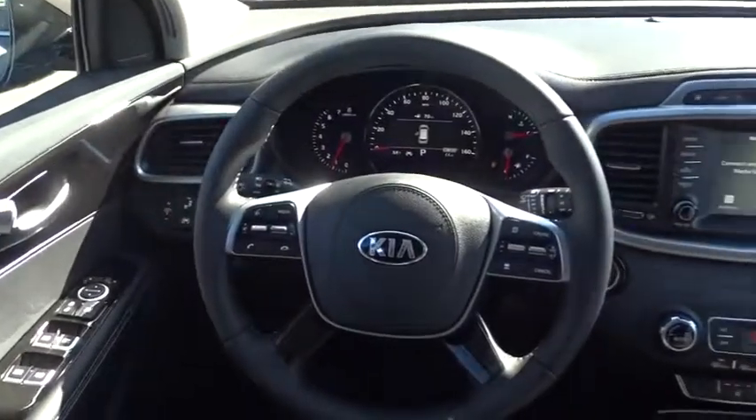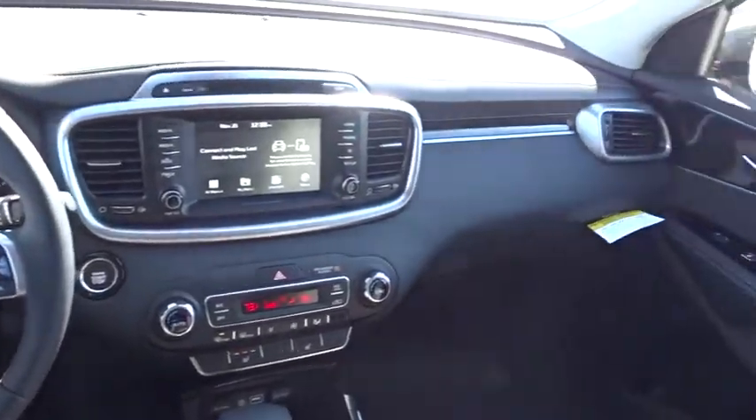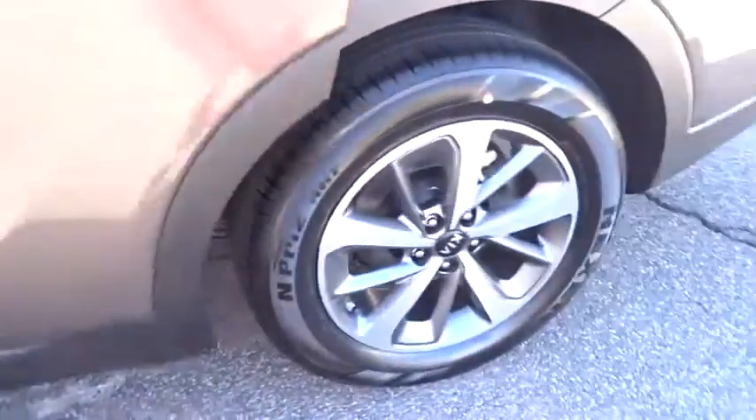Four wheel disc brakes, keyless start, auto dimming rear view mirror, hard disk drive media storage, aluminum wheels. Wouldn't you look great in this vehicle? Stop in today and see for yourself.